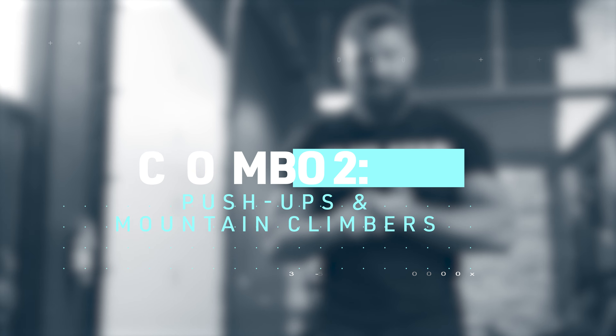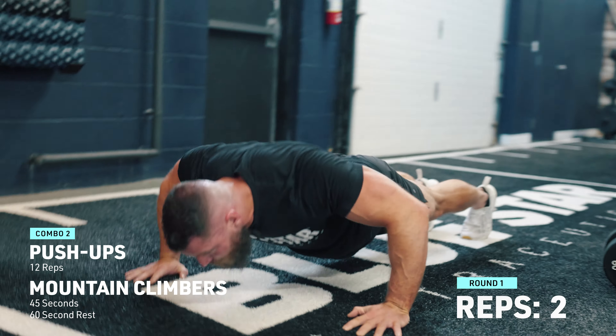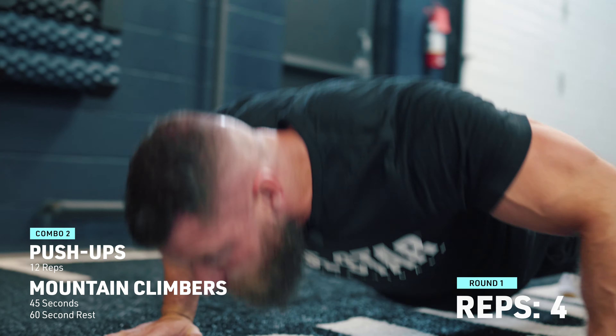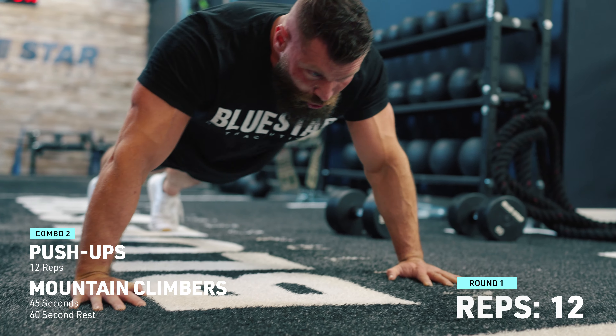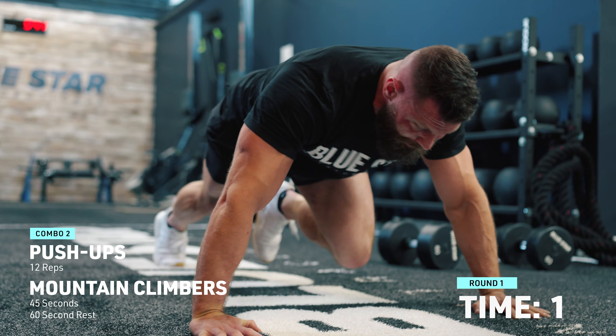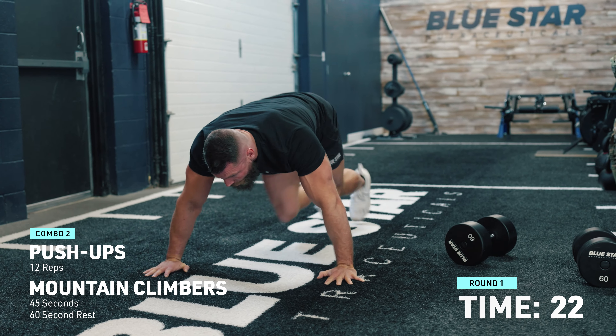Next, I'm going to do push-ups and mountain climbers, which is good because I can just stay down — I don't have to do a bunch of up and down. I'm going to do 12 push-ups and then straight into mountain climbers from there. We give you these time intervals — I want you to follow them as close as you can, but you don't have to agonize over them. Most importantly, focus on getting a good workout in a good, solid, short amount of time.